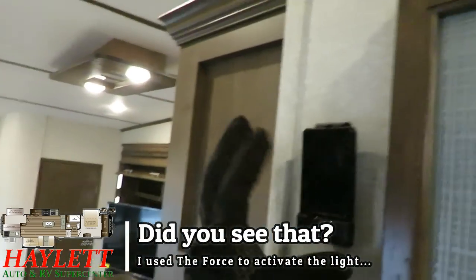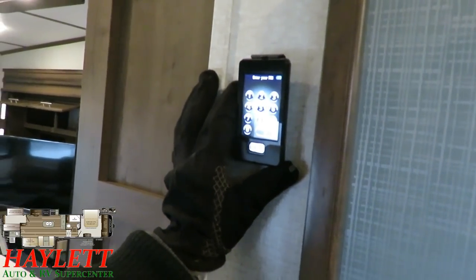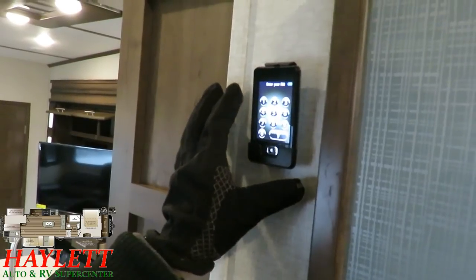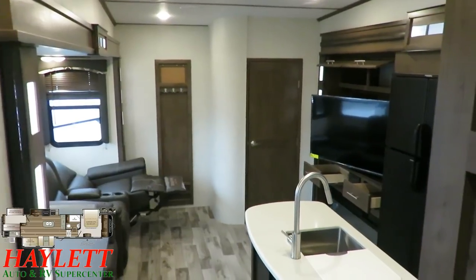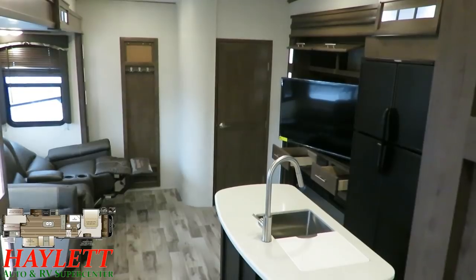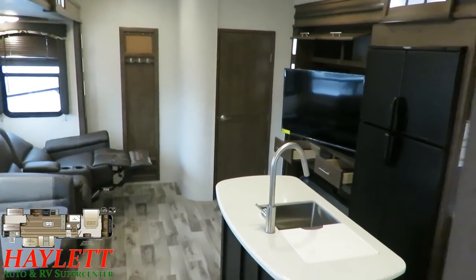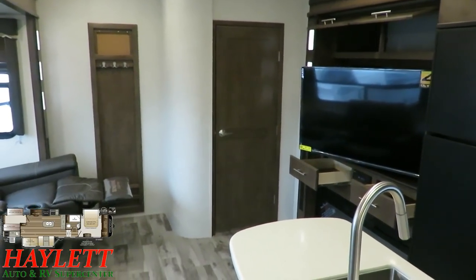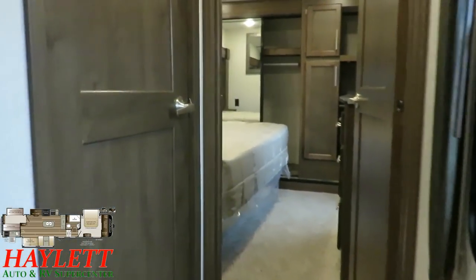There's a little touchscreen remote pad right here that can operate the awning, slide-outs, leveling system, and other things. What's nice is when all the doors are closed, you can't always tell if the bunkhouse slide can close unobstructed — maybe a kid left a drawer open. You can take the remote back there, crack the door, peek in, and personally guide the slide to make sure it won't crush anything. You can do the same in the bedroom.